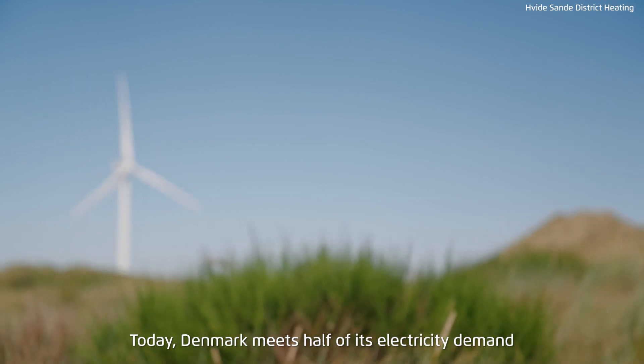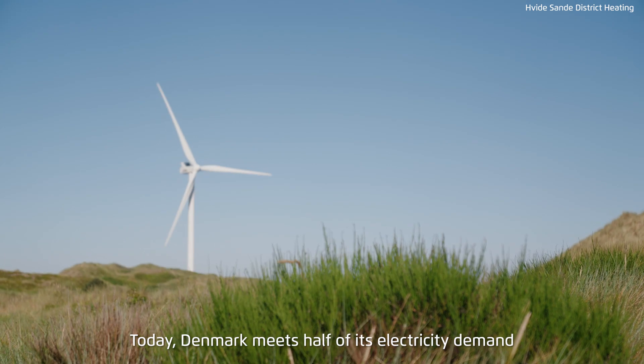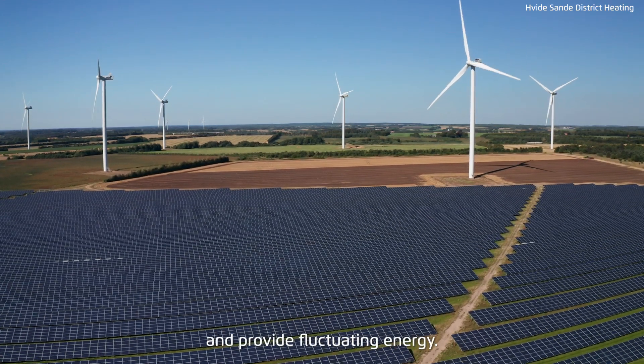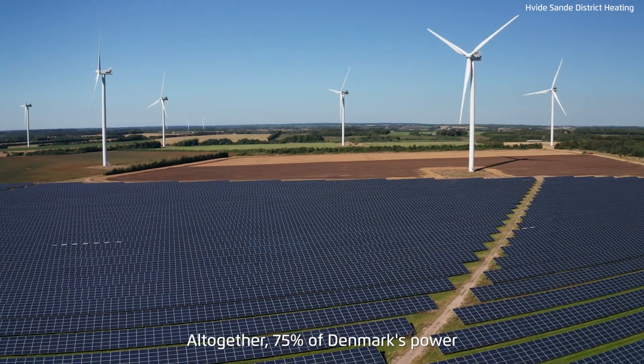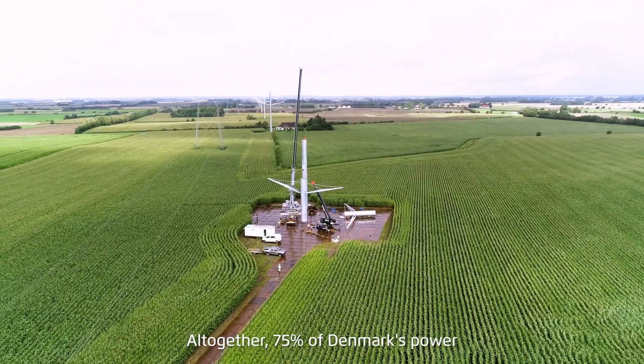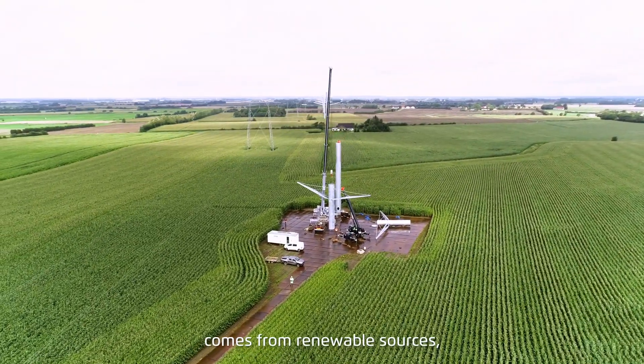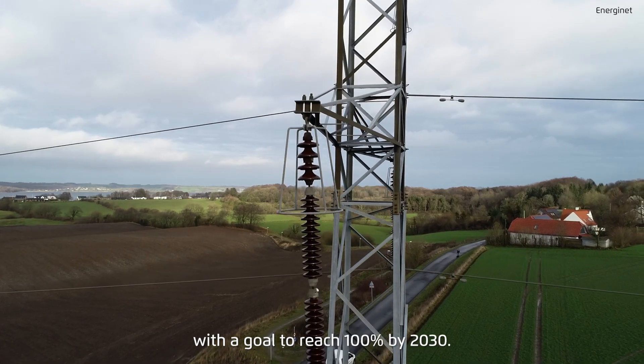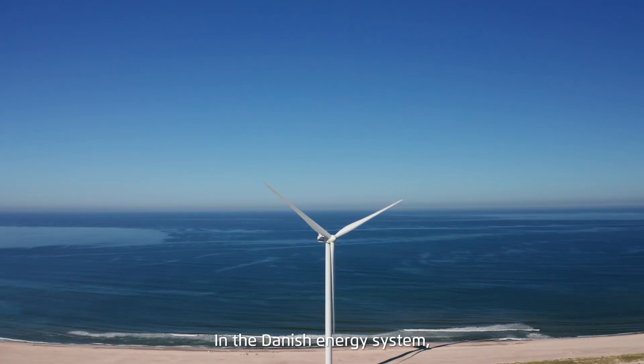Today, Denmark meets half of its electricity demand with wind and solar, which are weather dependent and provide fluctuating energy. Altogether, 75% of Denmark's power comes from renewable sources, with a goal to reach 100% by 2030.